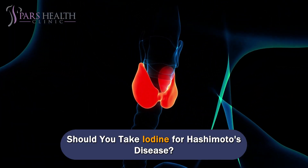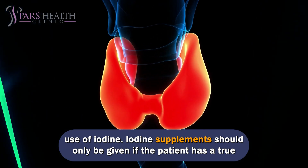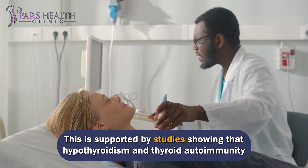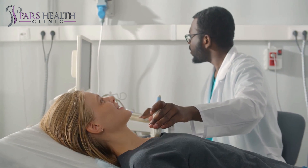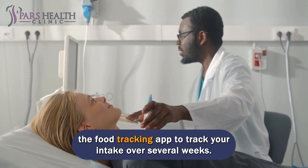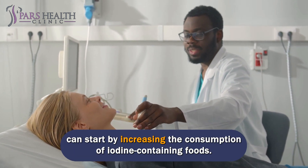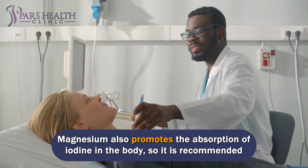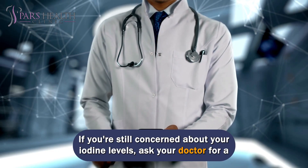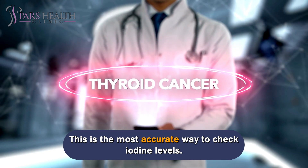Should you take iodine for Hashimoto's disease? There is a lot of controversy in the alternative medicine community about the use of iodine. Iodine supplements should only be given if the patient has a true iodine deficiency that needs to be corrected. Studies show that hypothyroidism and thyroid autoimmunity can actually be worsened by iodine supplementation. If you're concerned about your iodine intake, use a food tracking app to track it over several weeks, and if insufficient, increase consumption of iodine-containing foods. Magnesium also promotes the absorption of iodine, so a magnesium supplement is recommended. If still concerned, ask your doctor for a 24-hour urine iodine to creatinine ratio test, which is the most accurate way to check iodine levels.